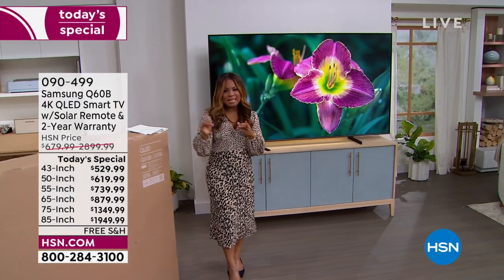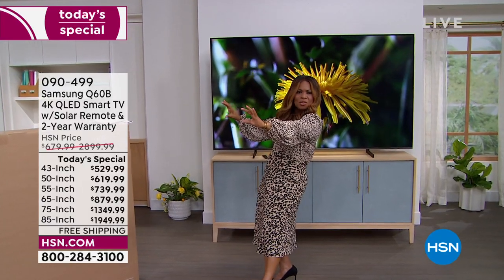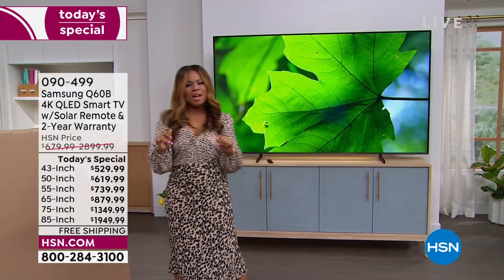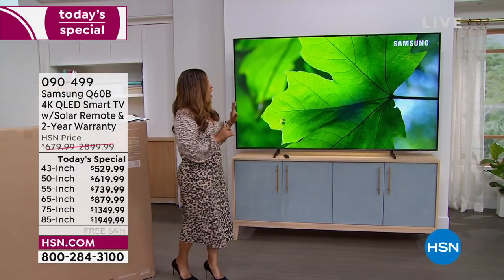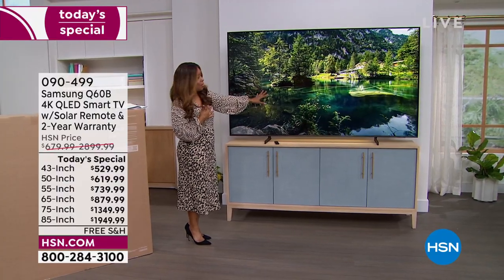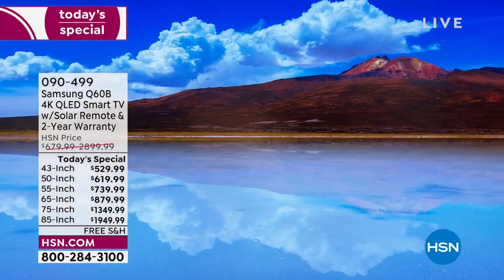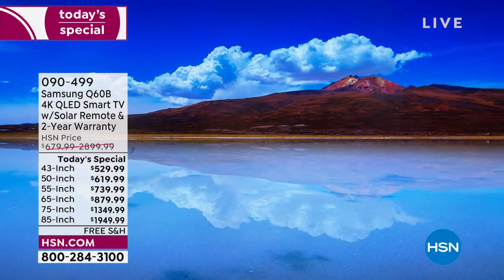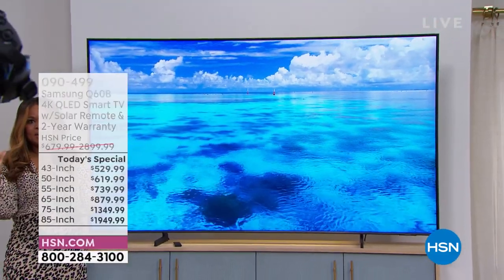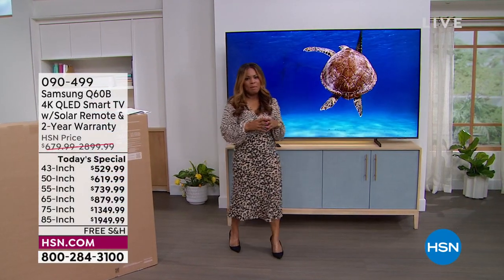It's called the Q60B. Imagine that if that was the name of your fancy car — I'm driving the Q60B. It is the newest model from Samsung and their higher-end brand. You've got over a billion colors, the thinnest, most extraordinary value in a television. Today we get to do something that we only did last year in December, where our Samsung Today's Special sold out by noon.